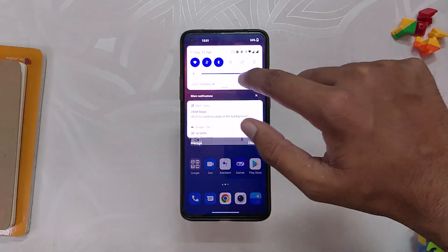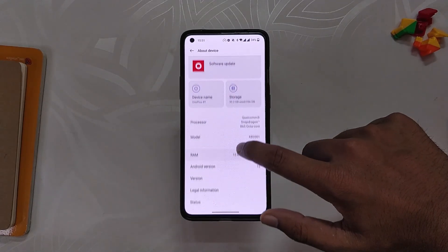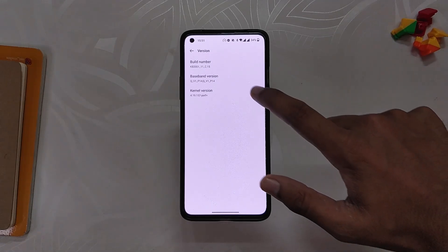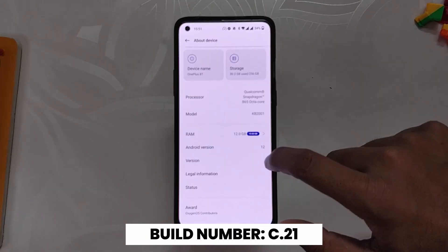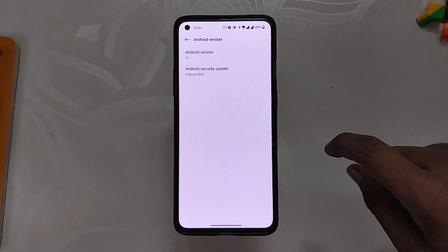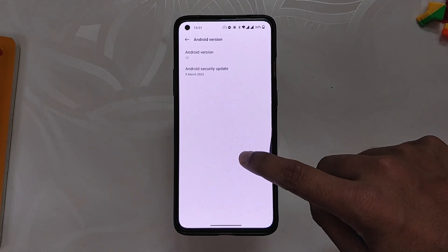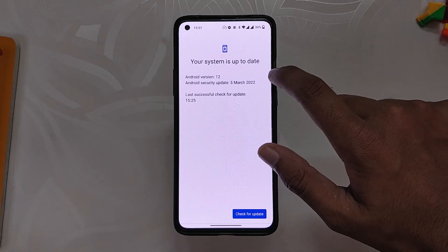OnePlus recently released an update to the stable OxygenOS 12 for the OnePlus 8 series and OnePlus 9R. If we go into the About Info section, you can see that the build number is C.21, and the build number for the 8 and 8 Pro will be C.15. Also, you can see that the Android security patch is still 5th March 2022 — the April security patch has not been released.